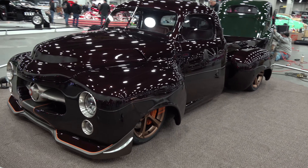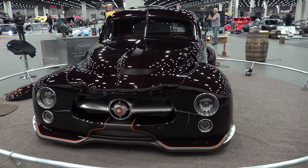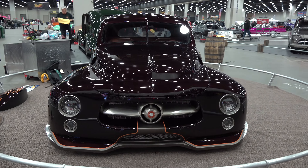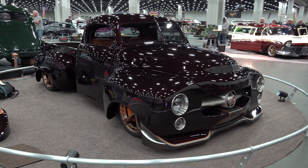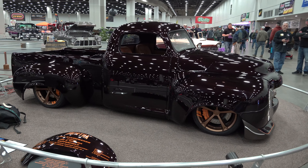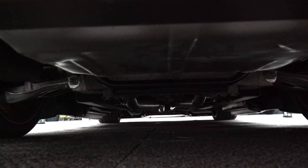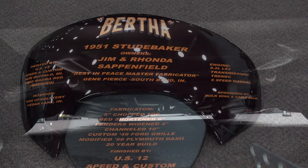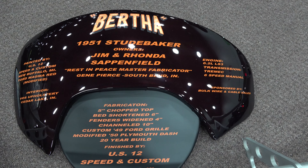There was already a bunch of work done. It was a hot rod sitting on a C6 Corvette chassis and driveline. The gentleman that started the project, his name was Gene Pierce - he'd been a hot rodder his whole life and had the vision of doing something out of the box that nobody had seen before. Studebakers are kind of a challenge to make look good, but that's one thing that turned us on. We wanted to honor his vision and put our own twist on it.